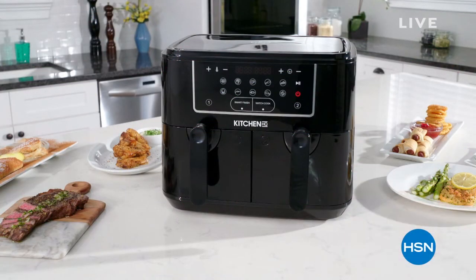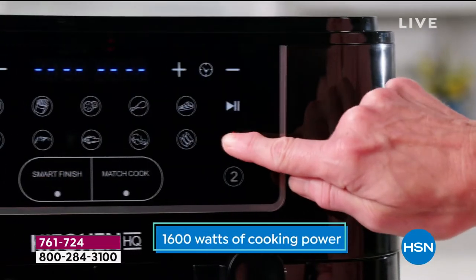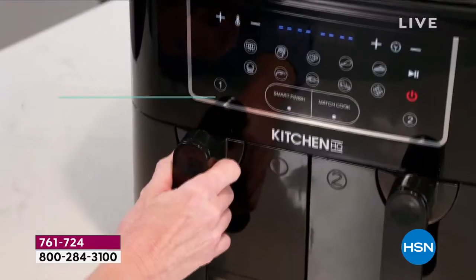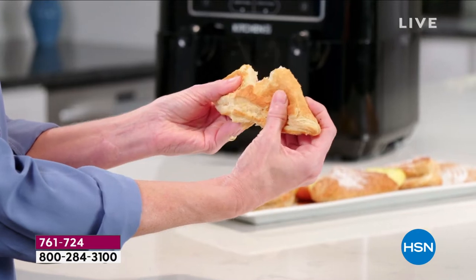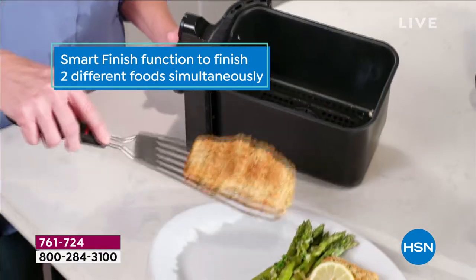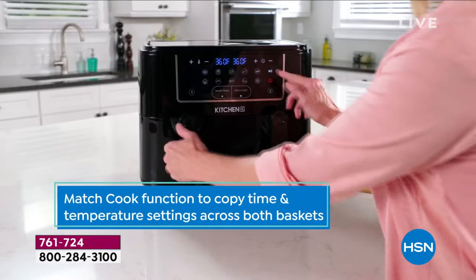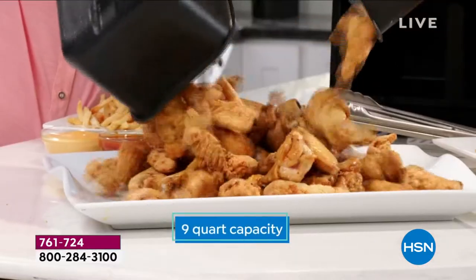Maybe it's easier to talk about the things it can't do, because it's actually a 10-in-1 function, starting with the fact that you're getting 1,600 watts of cooking power. Dual baskets — I can cook my veggies in one and my protein in the other. You can set it so everything will finish at the same time with Smart Finish, even if they cook at different times. And you also get a match cook, so if you want to do two batches of something, just press that and it comes out perfectly.